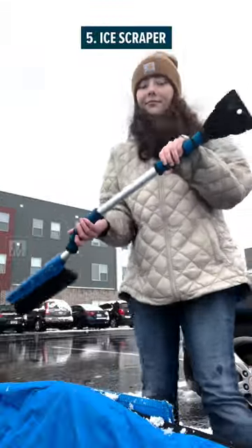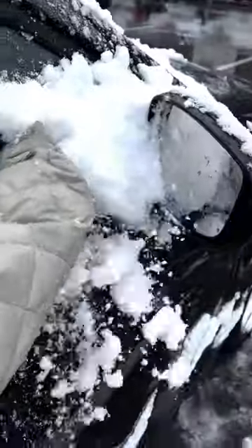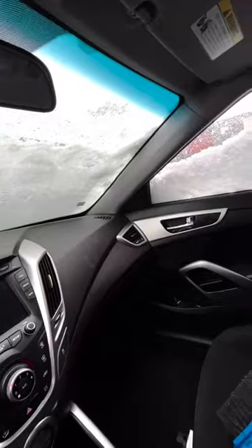Number five, ice scraper. This might seem obvious and you might even keep it in your car year round, but we've all seen people getting snow off their car with their arm or credit card, so take a minute and make sure it's back there.